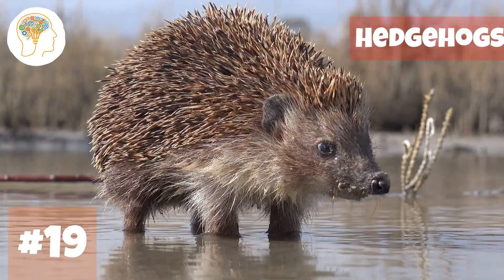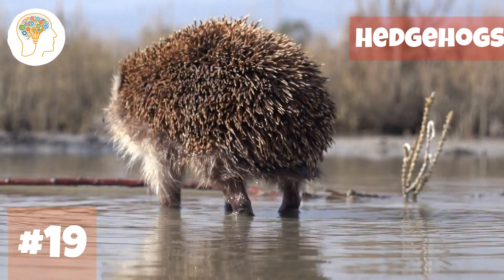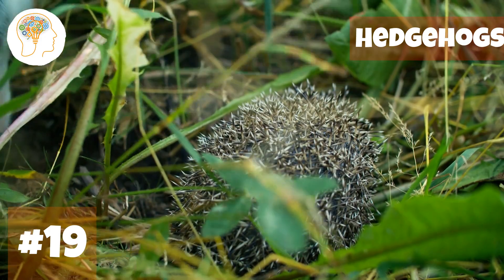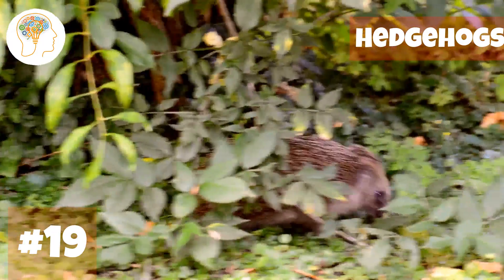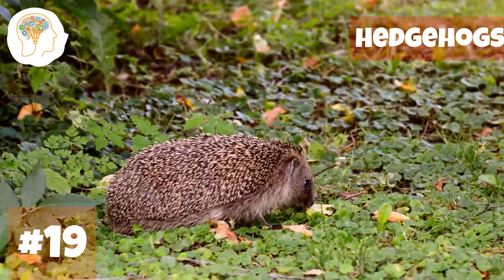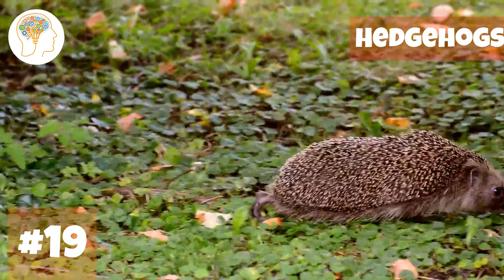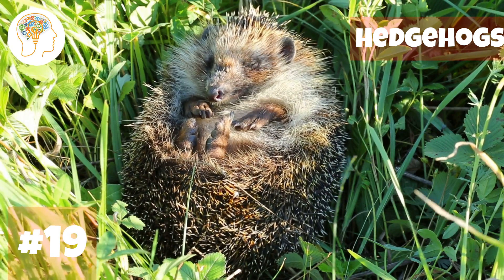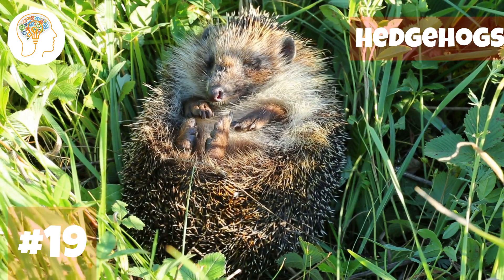Number 19, curling up in a ball — hedgehogs. Hedgehogs have a coat of sharp quills that can make even the bravest predators think twice before attacking. When threatened, they can curl up into a ball, and the quills become more rigid and erect — a built-in suit of armor. Hedgehogs also have strong, muscular legs that let them run quickly and escape danger in a flash. These little guys may be prickly on the outside, but they're sure to steal your heart with their adorable waddle.